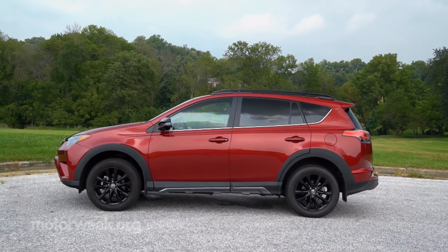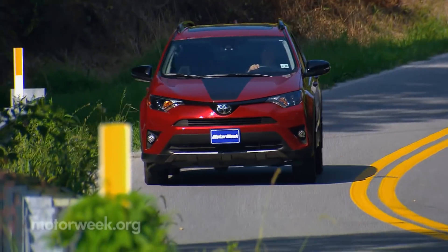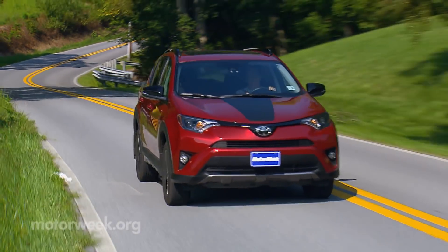Ground clearance is a good 6.5 inches — the same as the SE, but about half an inch higher than other trims.